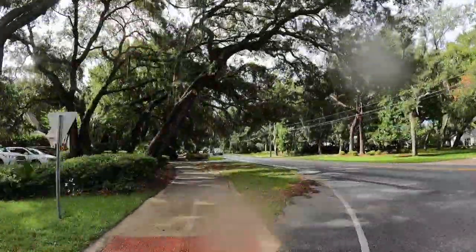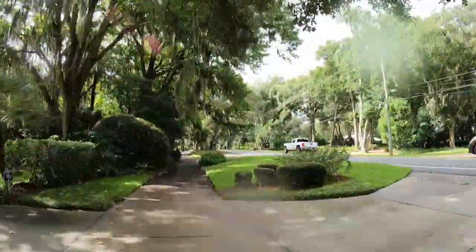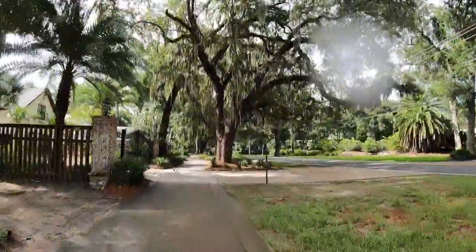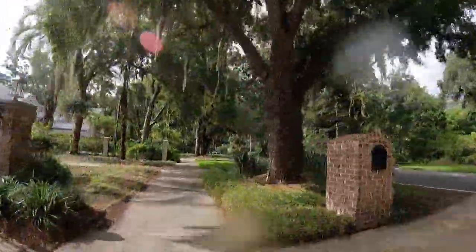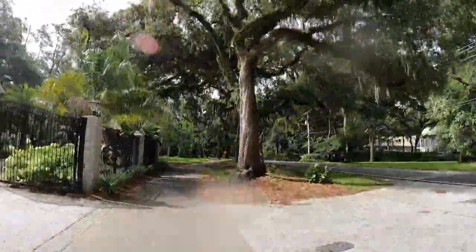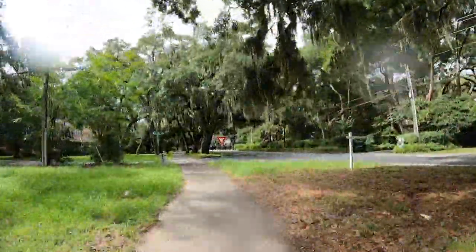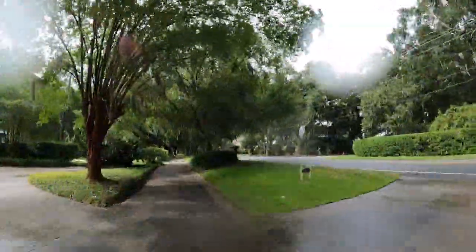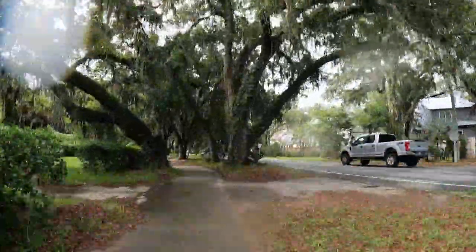St. Simons Island is a very biking-friendly community. You'll see cyclists biking on the roads, but also on these multi-purpose paths that have been constructed with extra width to accommodate traffic in both directions from walkers, joggers, and cyclists. So if you're coming down to the Golden Isles, bring your bicycles or rent some from the many companies who provide bikes to visitors on the island.